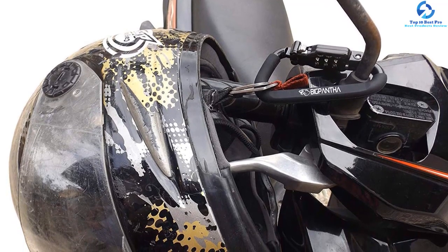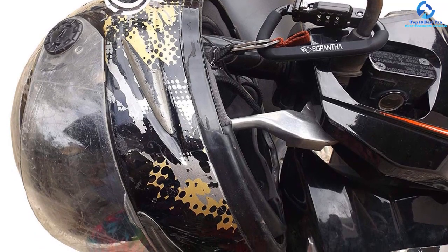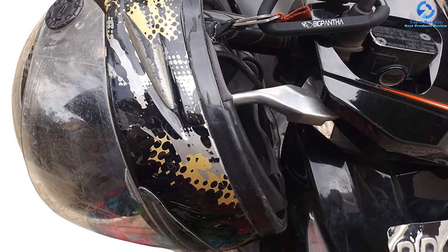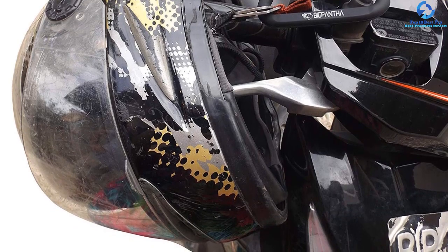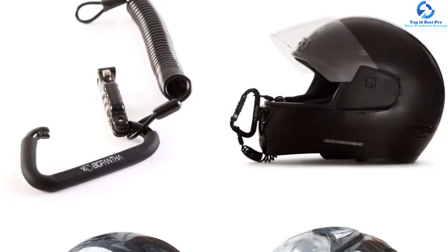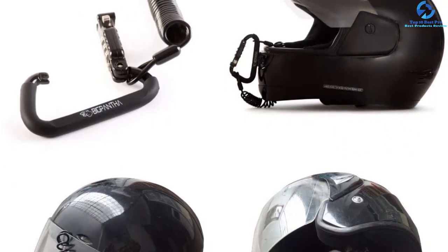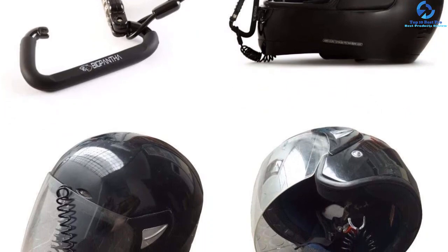It is lightweight, easy to carry, and compact for a perfect fit in your pockets. It comes with a self-coiling cable for easy storage and use. It also comes with a secret pin lock and features a 1.8-meter long cable for easier attachment to the bike and helmet. The helmet lock is an ideal gift for women and men who love riding motorcycles.